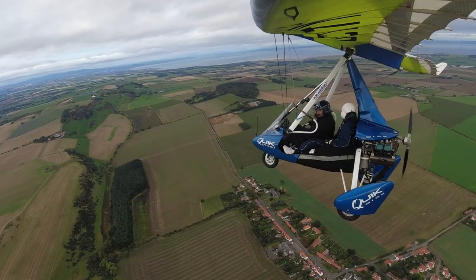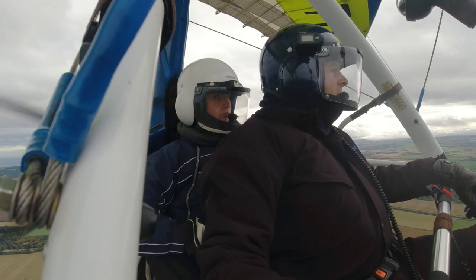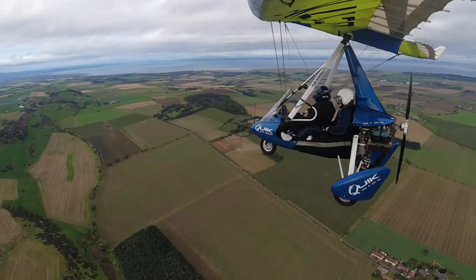How does it feel to be back up? Quite nice. Yeah, even from when we arrived this morning, the wind has picked up.